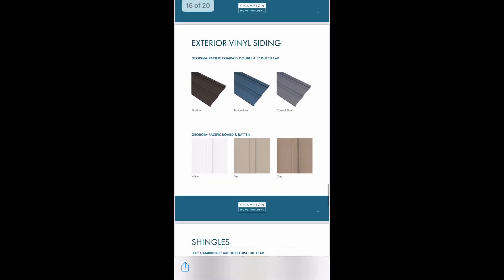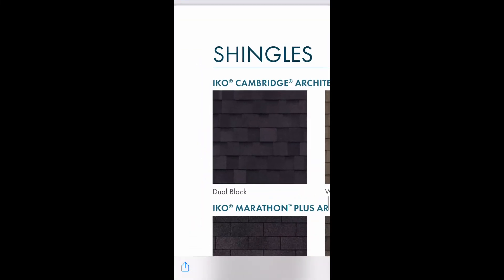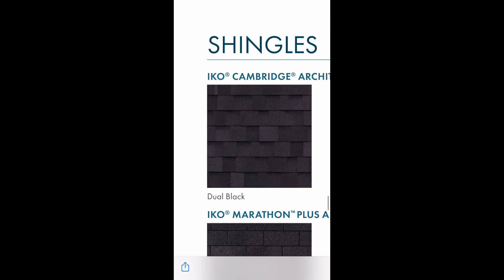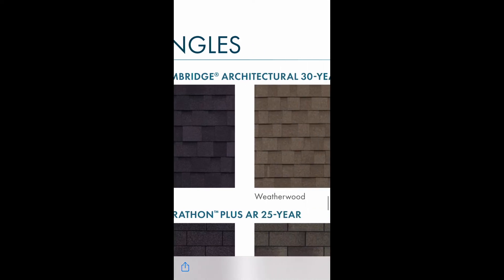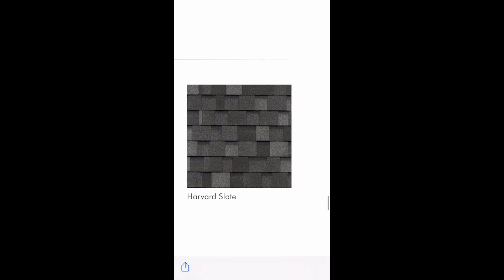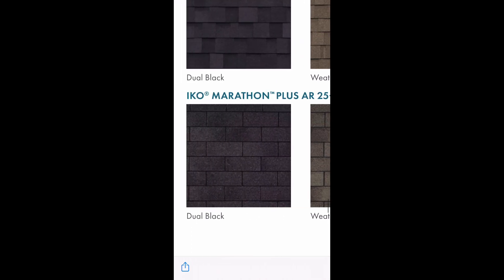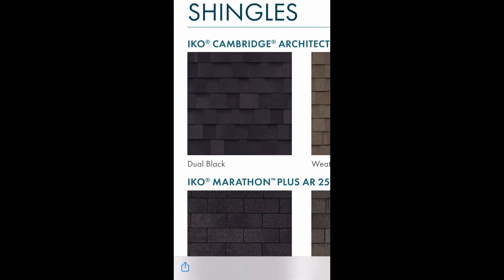Next up is going to be your shingles. Right now we use an IKO Cambridge or Marathon shingle — a 25 and a 30 year shingle. All of the modulars come standard with the architectural shingle. Some of the double wides come standard with the three tab shingle, so you'll want to make sure that if you get a double wide and you want the architectural, you upgrade those shingles to the architectural.